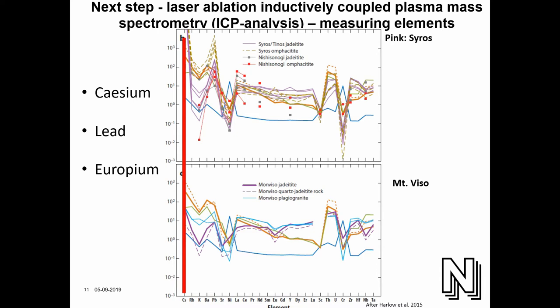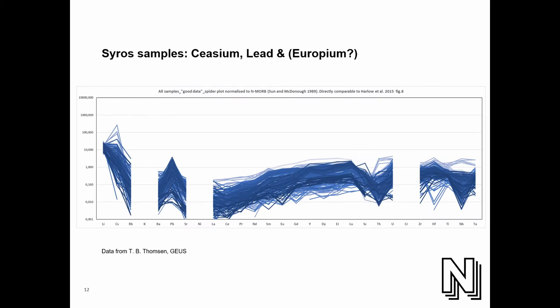You can see the difference: Syros actually has a higher degree of cesium, lead, and europium compared to Mont Viso. This is a study by Harlow, but he probably did only about five samples. We should do many more samples to see the variation. We did that, and we can still see the difference compared to the Syros material in cesium and lead, but the europium is more overlapping. So that might be a way forward with the actual axes. These analyses are only done on geological samples so far — we need more samples from the Italian Alps as well to verify this.